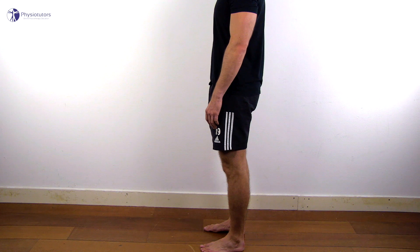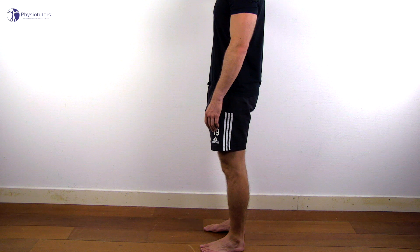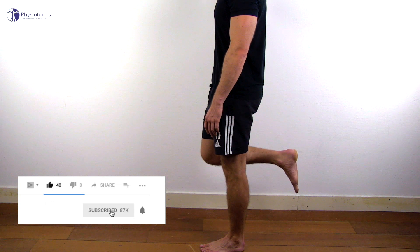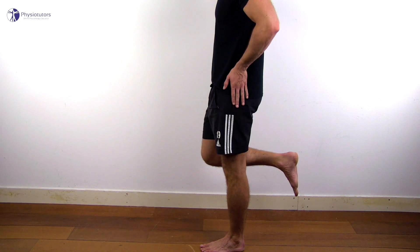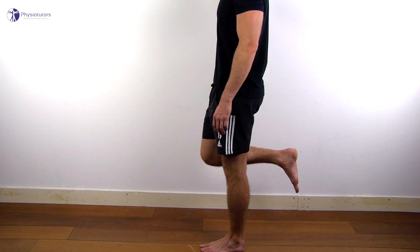To conduct the test, have the patient standing next to a wall with the affected leg furthest from the wall. The patient touches the wall with one finger of the unaffected side at shoulder height for balance. Then the patient raises the foot of the unaffected leg by flexing the knee to 90 degrees, keeping the hip of the unaffected leg in neutral position. This position is maintained for up to 30 seconds. A positive test is the reproduction of the patient's lateral hip pain in the region of the greater trochanter of at least 2 out of 10 on the NPRS within the 30-second period.